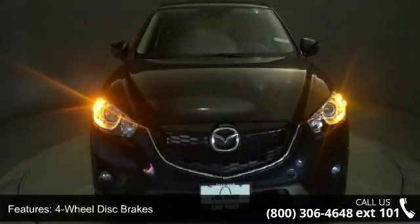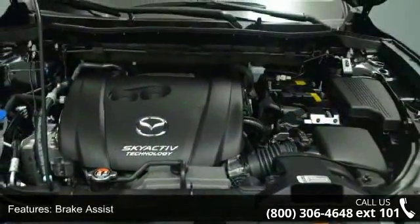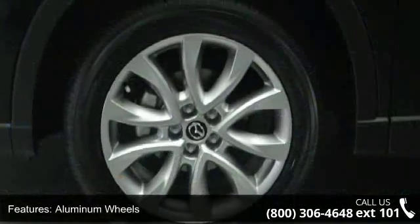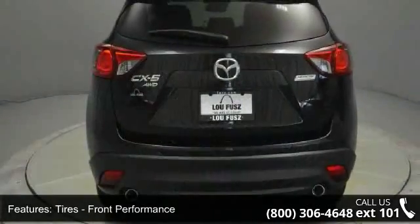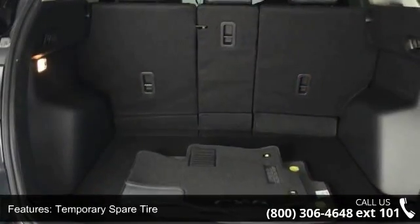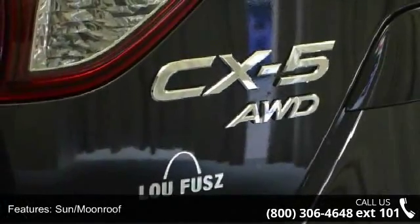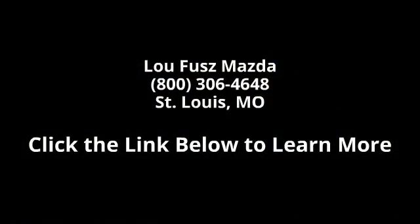This vehicle shows low mileage and does a smooth ride. Don't let this vehicle get away — call or click to schedule a test drive today. Thank you.